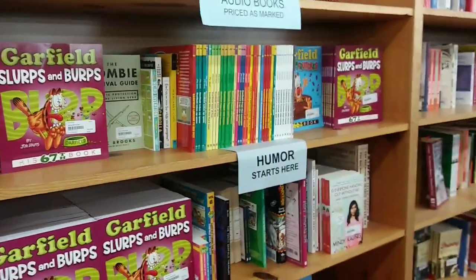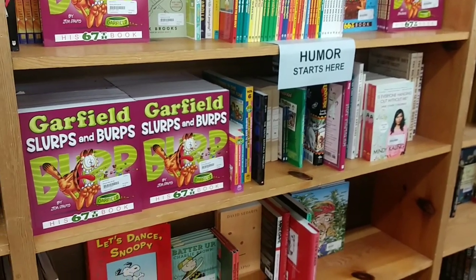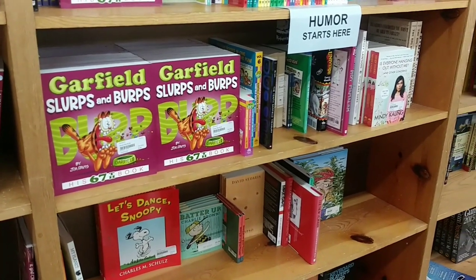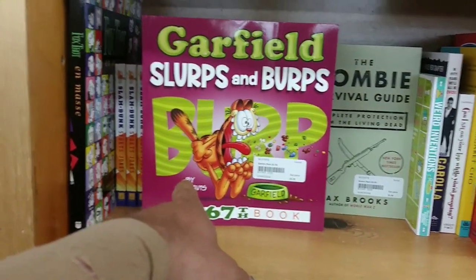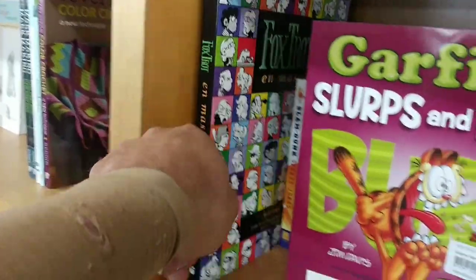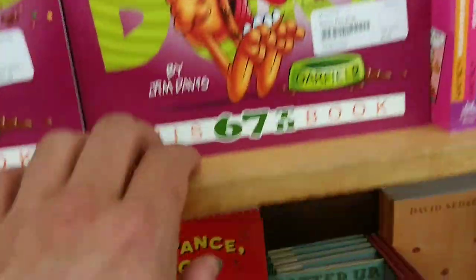Whenever I would go into bookstores as a kid — the old Barnes & Nobles before Amazon put them out of business, or Borders or places like that — this was what I would look for: the humor section. I used to buy a lot of Garfield books. Foxtrot was my favorite. But it looks like Garfield is still going strong.